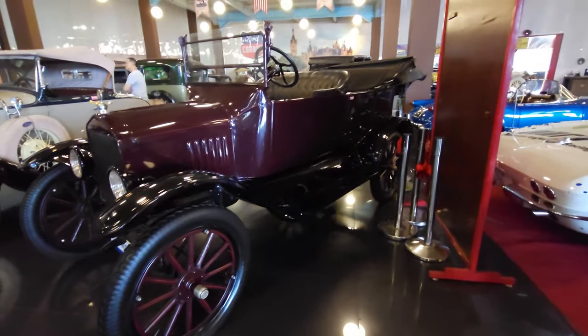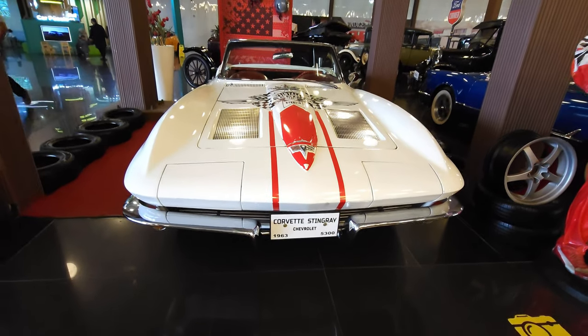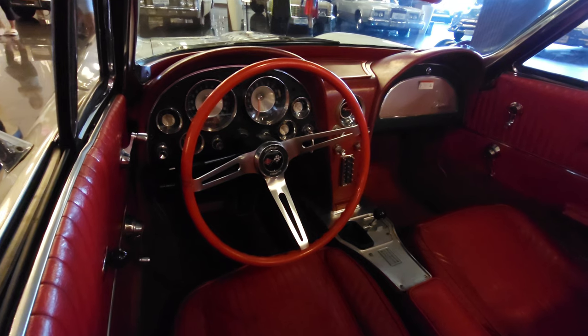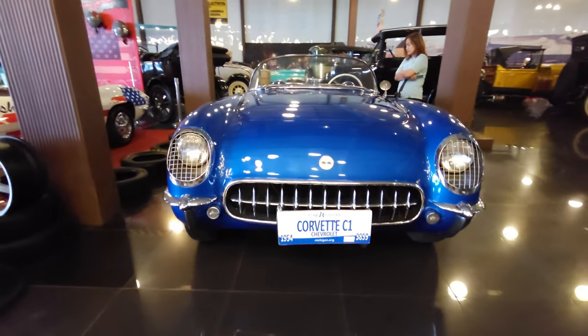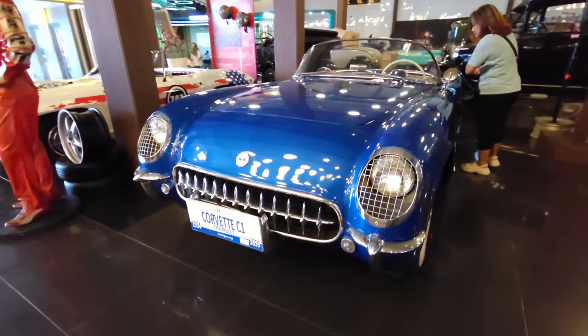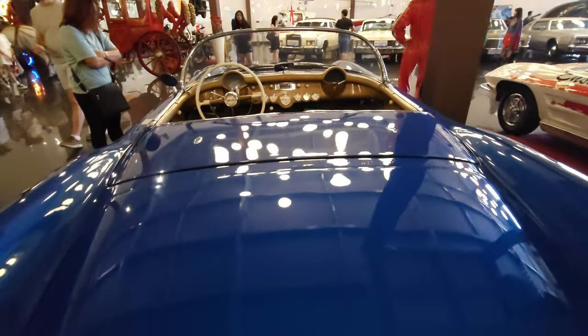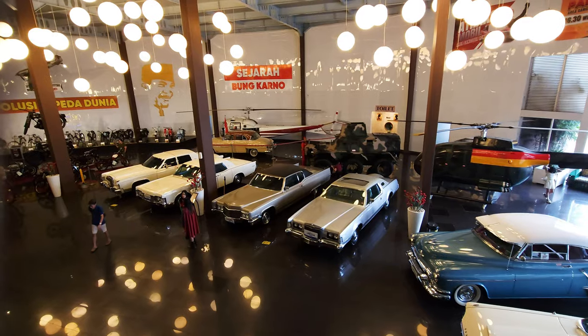And now for something completely different as Monty Python used to say — a 1963 Corvette Stingray. Every boy's dream. Like a sci-fi concept car. Incredible thing. This blue one's a Corvette C1, the first generation of the Corvette produced from '53 until '62. The most expensive C1 in history was sold for more than half a million pounds.